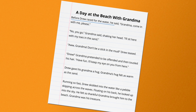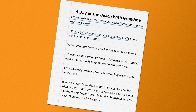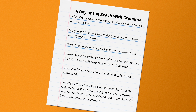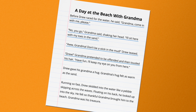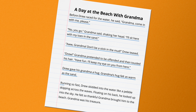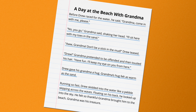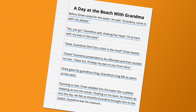Let's reread our revised writing. "Before Drew raced for the water, he said, 'Grandma, come in with me, please.' 'No, you go,' Grandma said, shaking her head. 'I'll sit here with my toes in the sand.' 'Aw, Grandma, don't be a stick in the mud,' Drew teased. 'Drew!' Grandma pretended to be offended and then tousled his hair. 'Have fun. I'll keep my eye on you from here.' Drew gave his Grandma a hug. Grandma's hug felt as warm as the sand. Running so fast, Drew skidded into the water like a pebble skipping across the waves. Floating on his back, he looked up into the sky. He felt so thankful Grandma brought him to the beach. Grandma was his treasure."